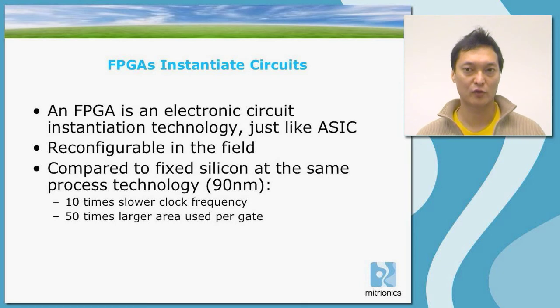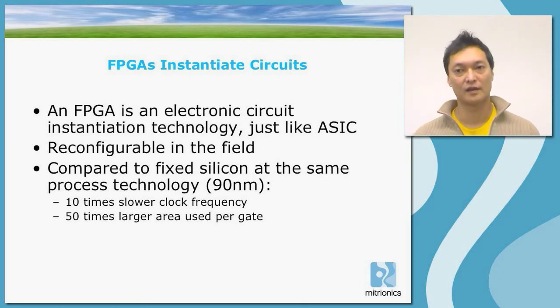Compared to fixed silicon at the same process technology, the FPGA has some disadvantages. It has roughly 10 times slower clock frequency and the area used per gate is roughly 50 times larger. So the reconfigurability comes at a cost. However, many times the value of reconfigurability will outweigh the cost of efficiency.